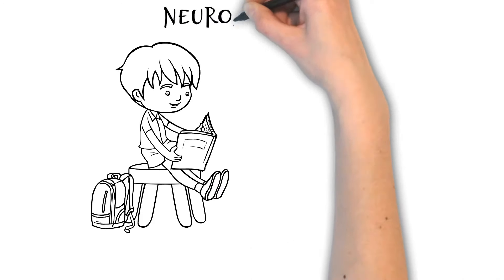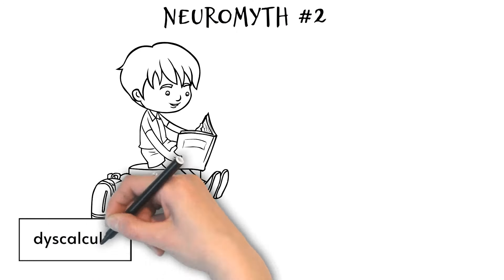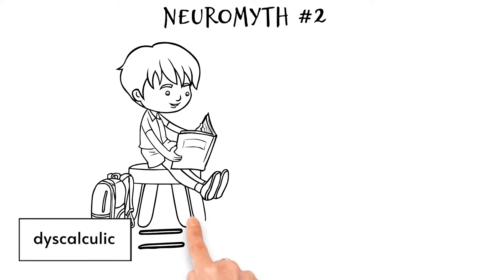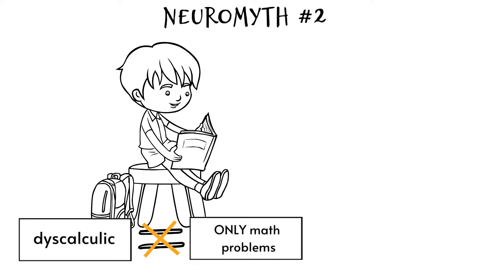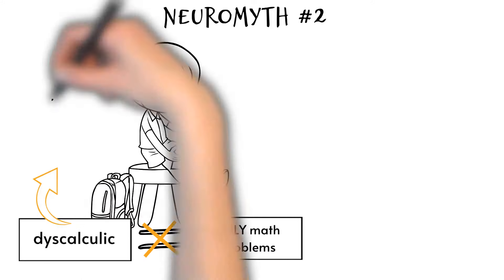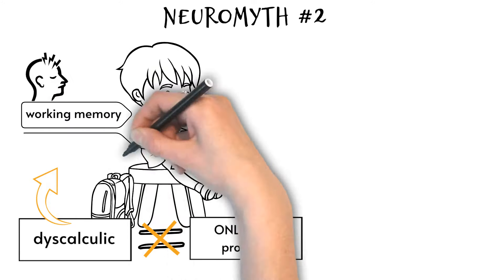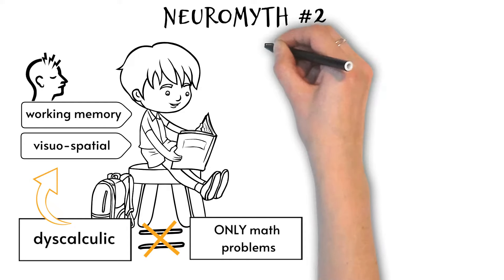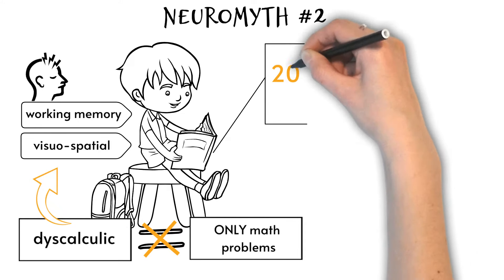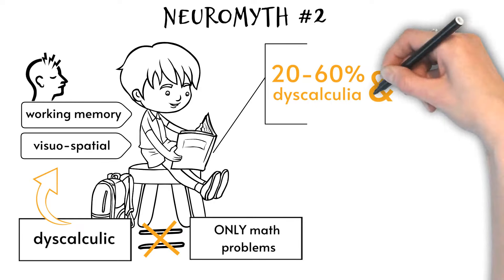Neuromyth two: dyscalculic individuals usually only have problems with numbers and can read and write at typical levels. In reality, individuals with dyscalculia typically experience difficulties with their working memory and visuospatial skills. As such, dyscalculia impacts all areas of the curriculum, not just mathematics.